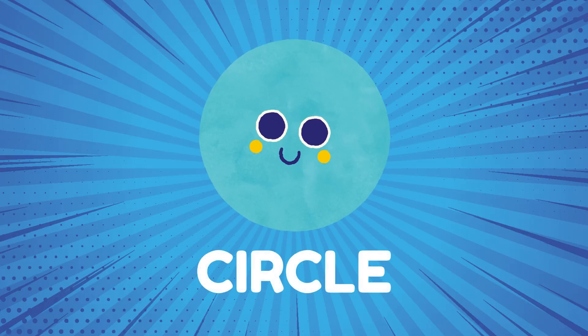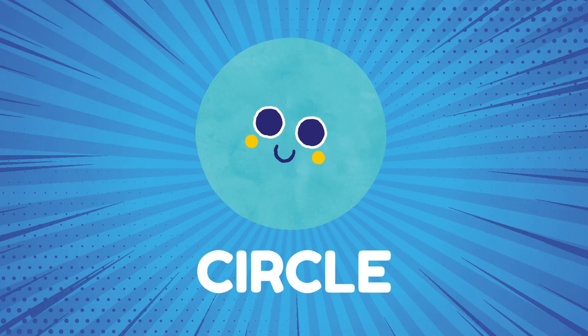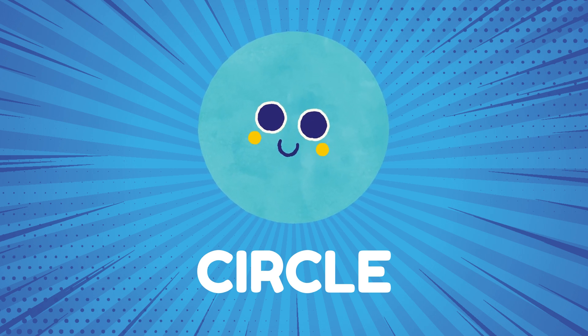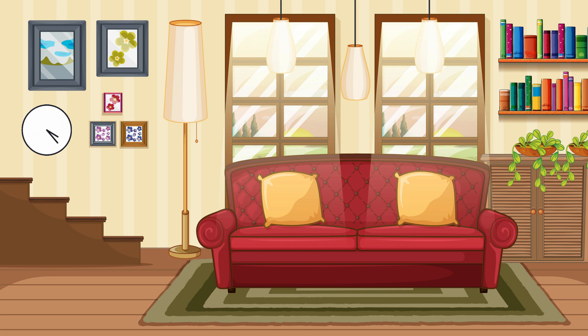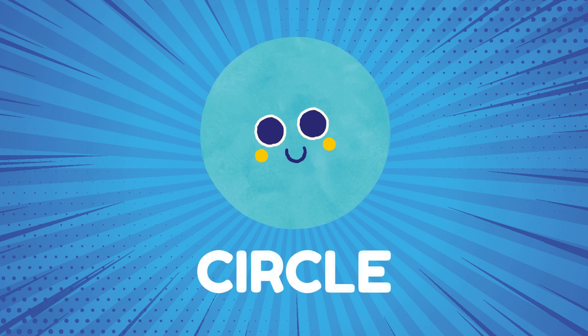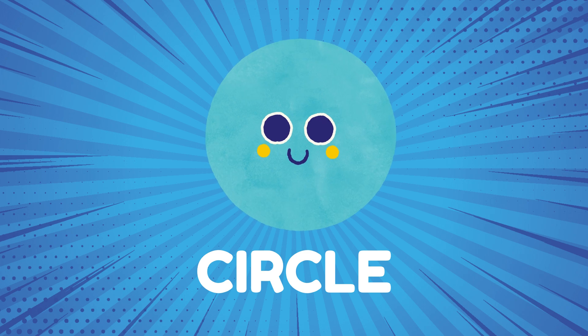Let's start with a circle. Can you find something that looks like a circle around you? A circle is a round-shaped figure that has no corners or edges. Like a clock! And a ball! That's right! Circles are round like a ball and a clock! Do you see any circles around you?